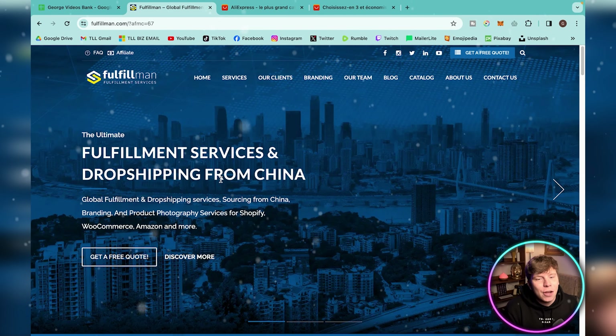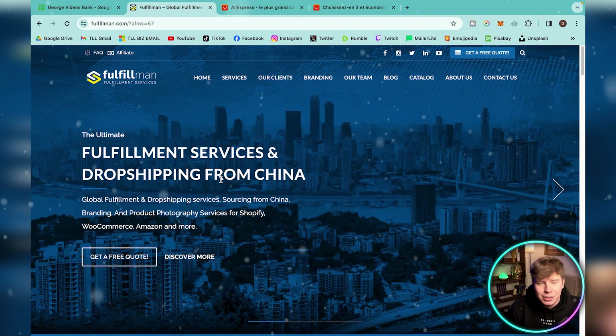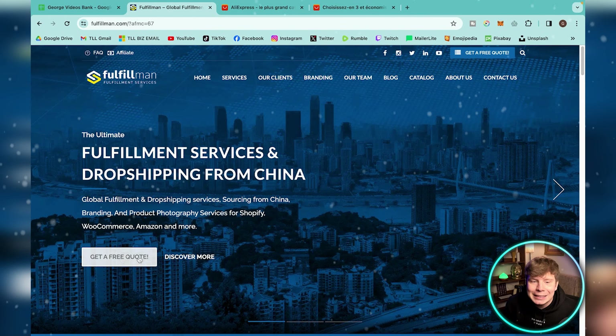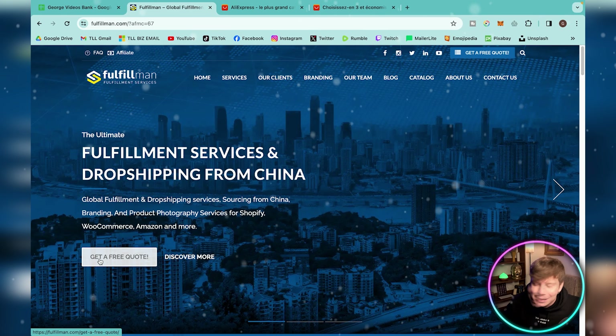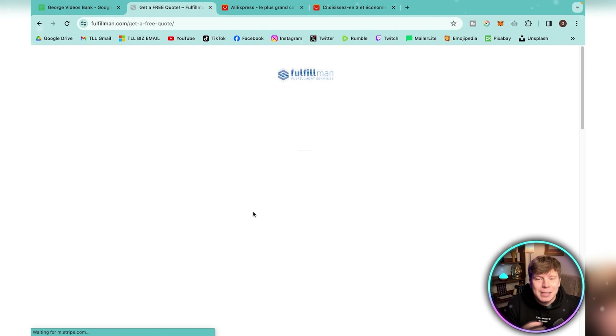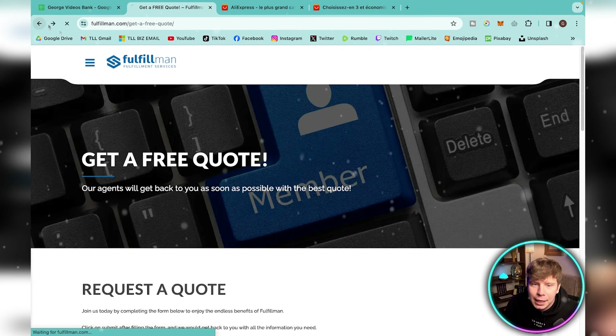I tried dropshipping for three years straight and made zero dollars — I wasted all my money. I then got told about Fulfillman.com. It's a dropshipping service from China — global fulfillment and dropshipping services, all sourcing from China. Someone told me to click the button and said it would change my life. I requested a quote, they got in touch with me, and my whole entire life changed.